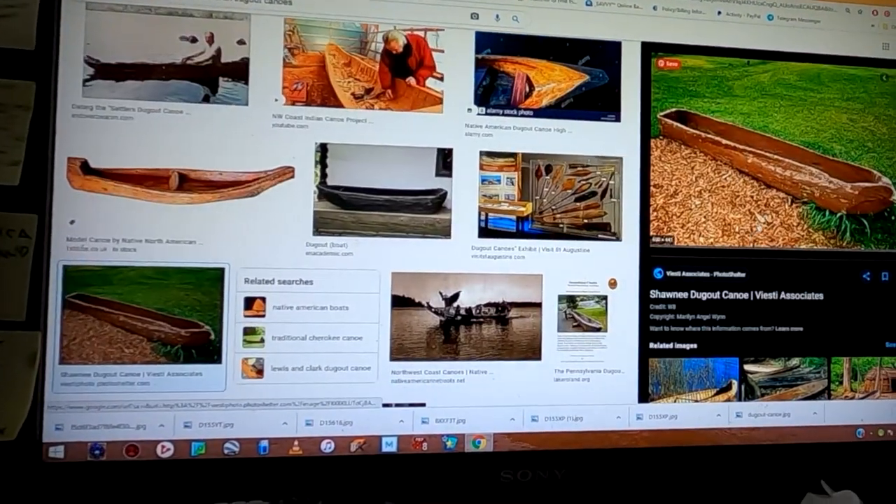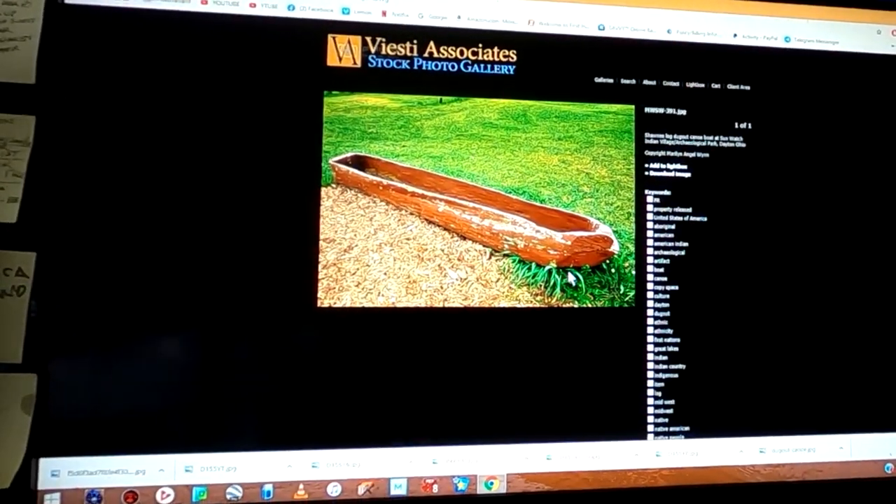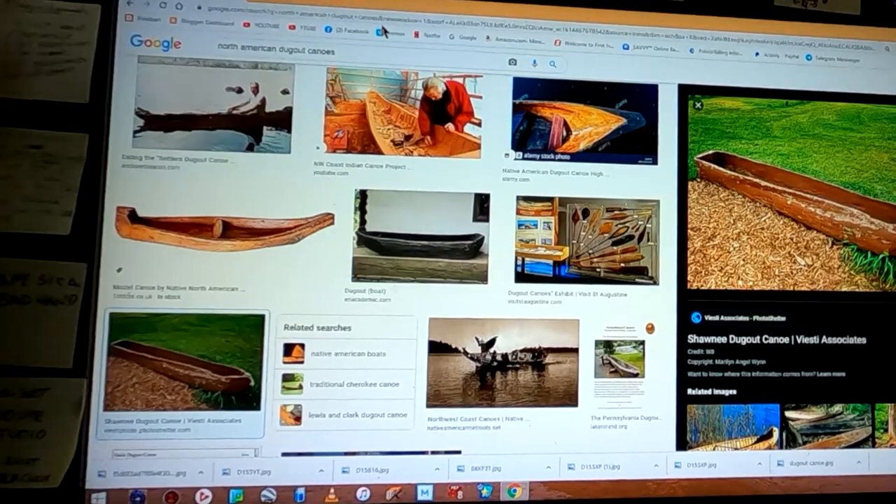Let's take a look at this guy — Shawnee dugout canoe. That's interesting. Anyway, I think I've got enough to go by.